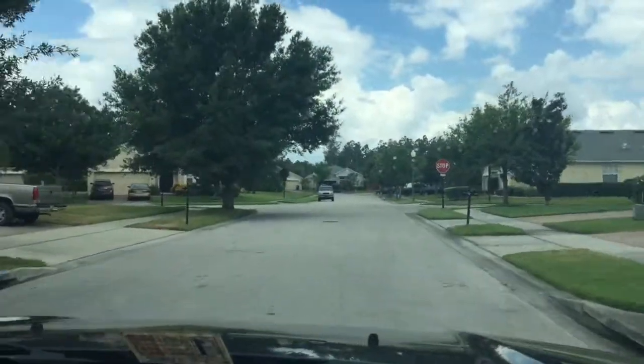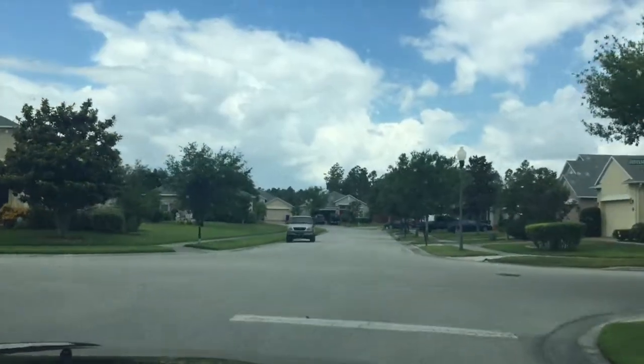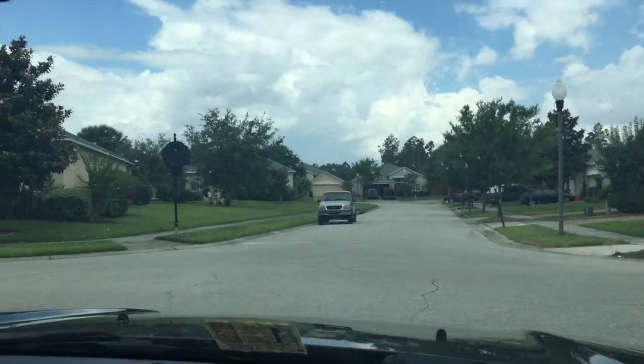Looks like there's a bunch in this neighborhood as well. Anyway, we're heading back out now — that just kind of gives you a brief little drive-through of that particular house that you're interested in. Hope it helps!